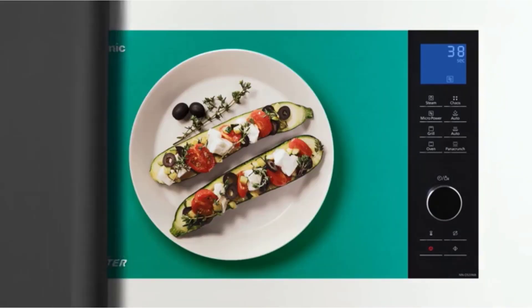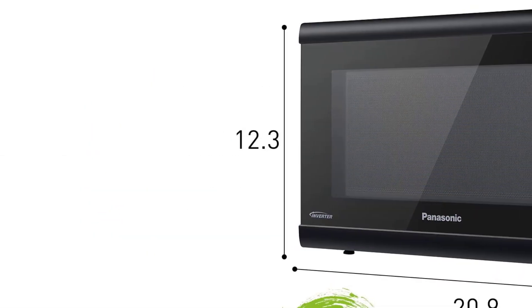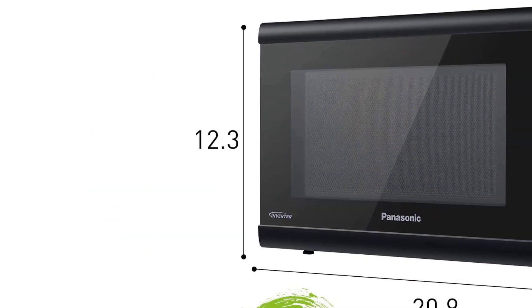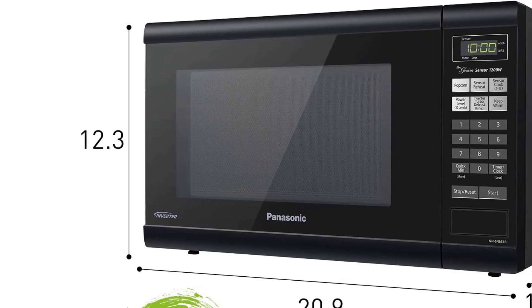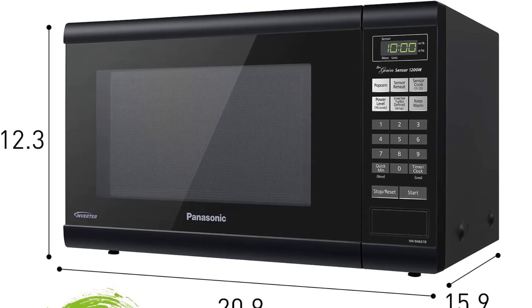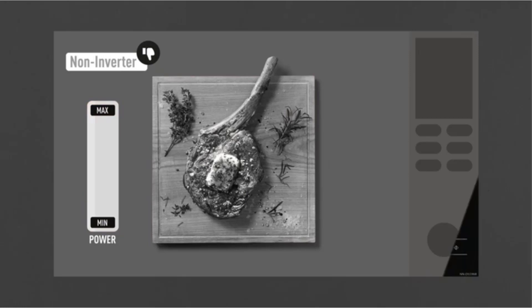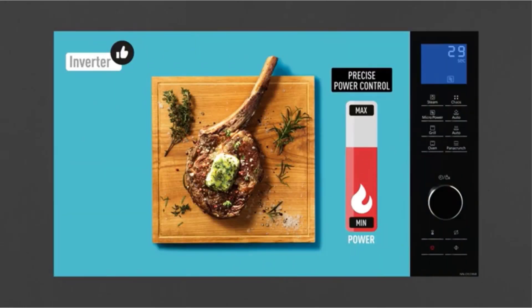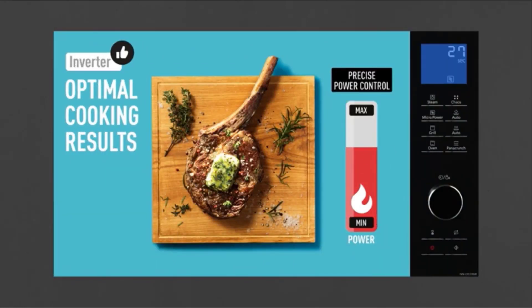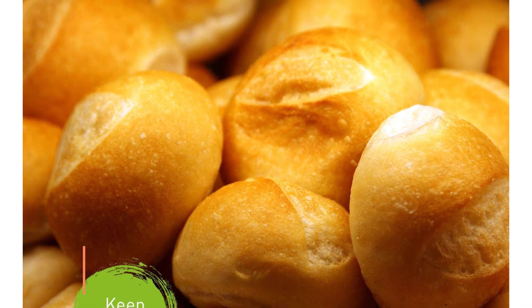This model makes a big deal out of inverter technology, which deserves a moment of explanation. Basically, this means that the microwave energy is more tightly controlled in realistic ways — level 5, for example, is really half the power of level 10. Other microwaves use power levels to cycle on and off at 100% power, which isn't quite as reliable. That inverter technology gives this model an extra push into our list. If you want inverter technology, the best brands to look at are Panasonic or GE Countertop Microwave options, which specialize in this feature.